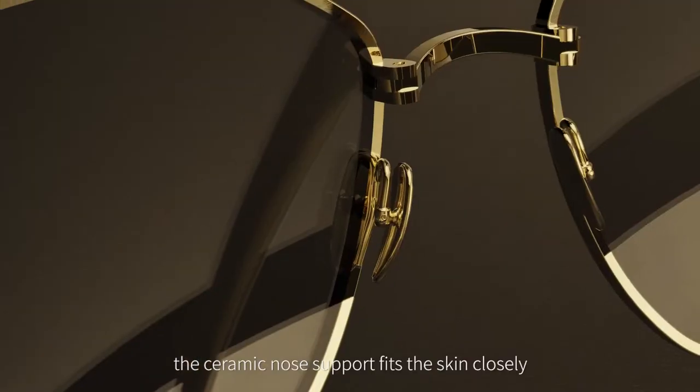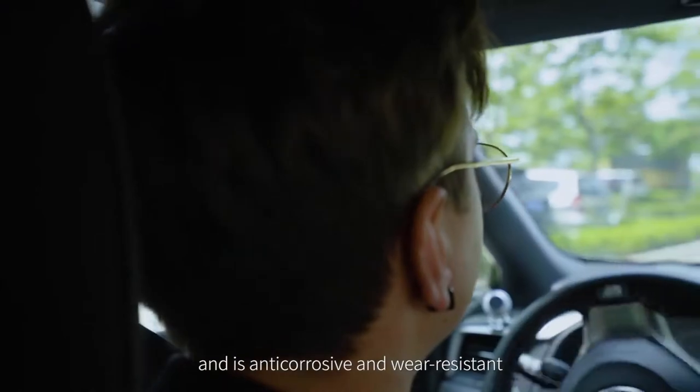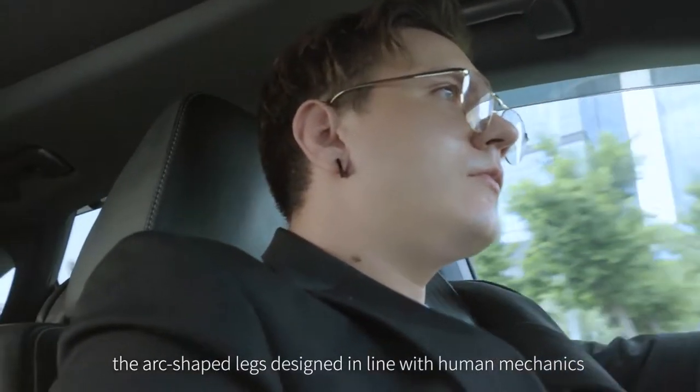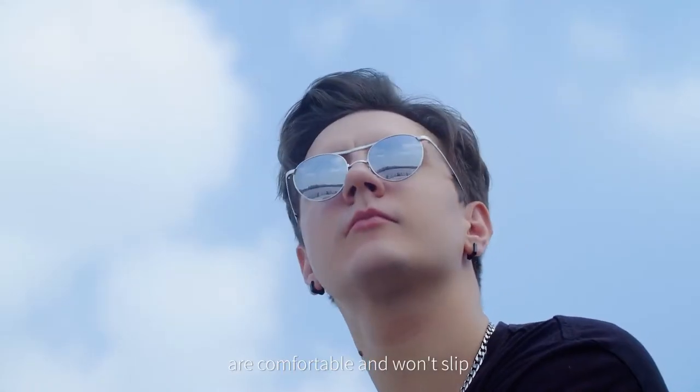The ceramic nose support fits the skin closely and is anti-scratch and wear-resistant. The arc-shaped temples designed in line with human mechanics are comfortable and won't slip.